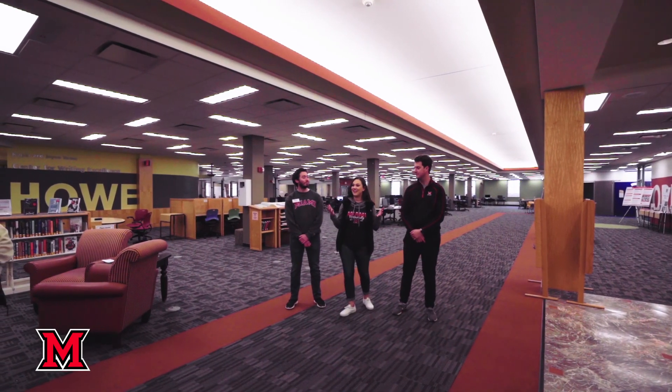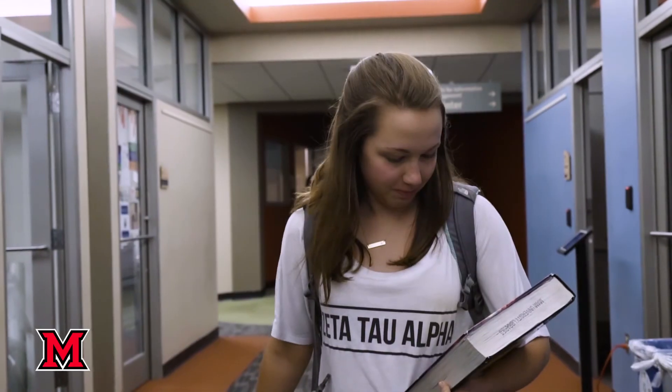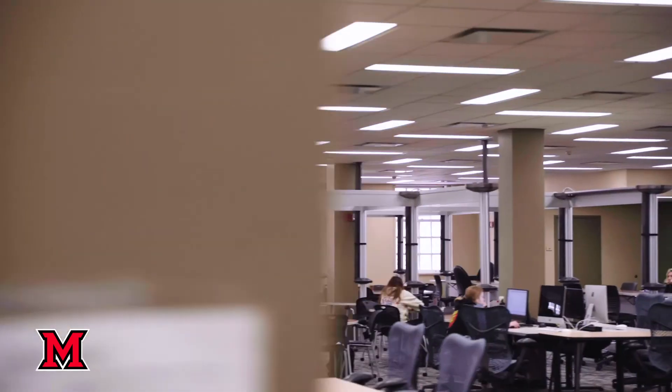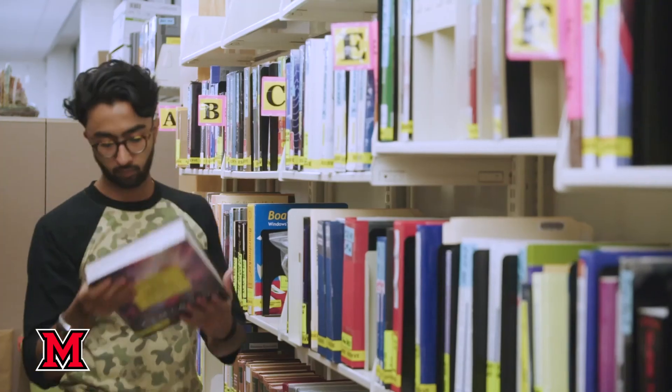We're now in King Library, our largest library on campus. We do have satellite libraries all over dedicated to different programs of study. This is your largest one with all the books on the second floor — yes, we still have books. This first floor is mostly multimedia: computers and a circulation desk where you can check out chargers and laptops. The floor below us has King Cafe with made-to-order sandwiches, a small market, and really good coffee for a pick-me-up during study time.